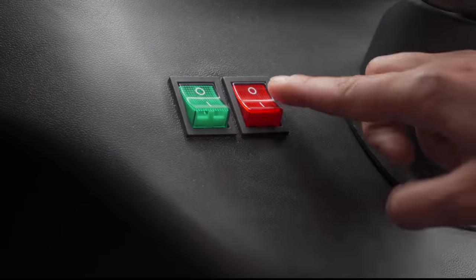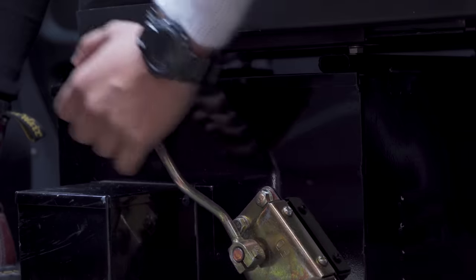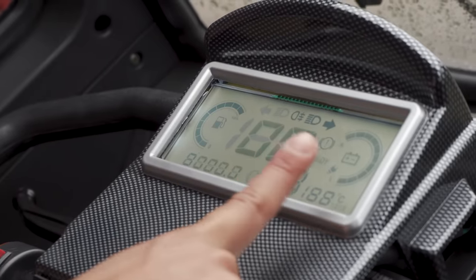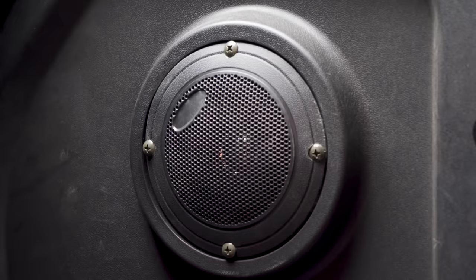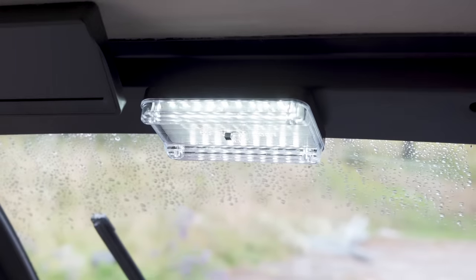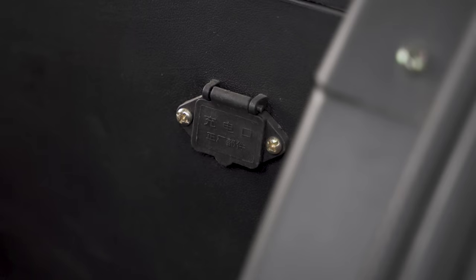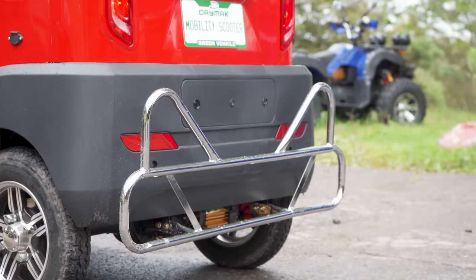Heater, headlight, high gear, low gear, odometer, speedometer, battery level display, MP3 player, radio, speakers, backup camera, LED light, fan, rear storage, interior charging port, exterior charging port, and proximity sensor.